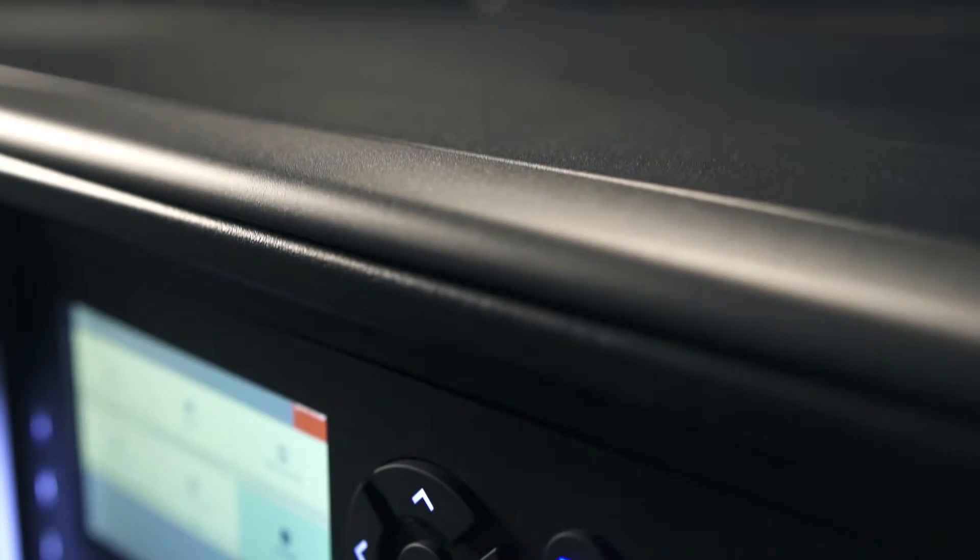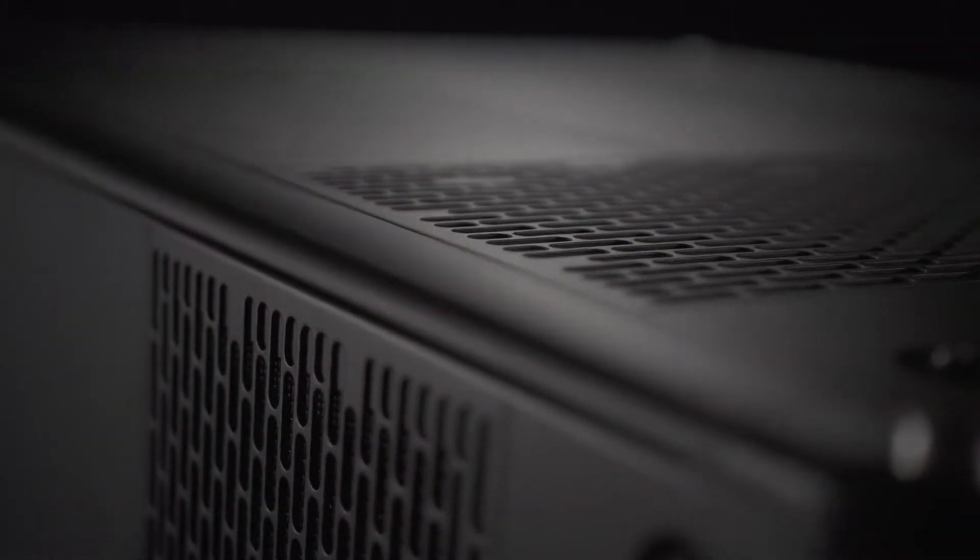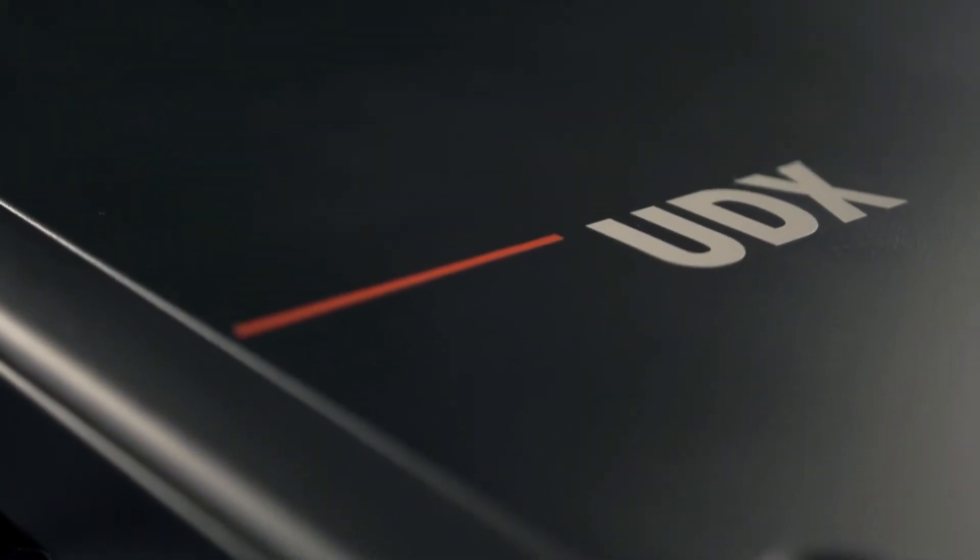The UDX is no exception, and it's more compact than ever. Transforming a basic sheet metal box into a thing of beauty has been deeply rewarding — you can really feel the strength of this product. And designing it with our main customers has been a fantastic journey.